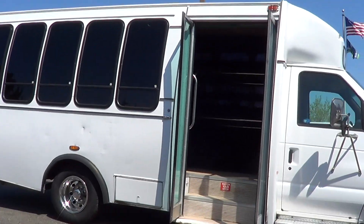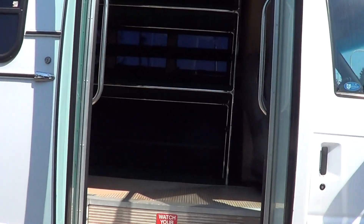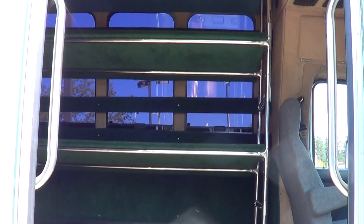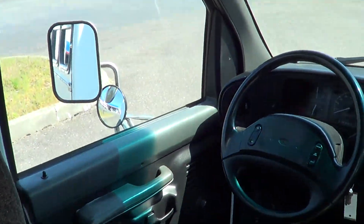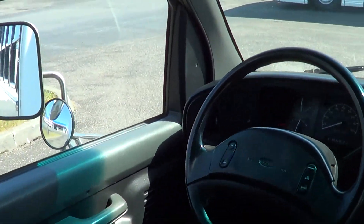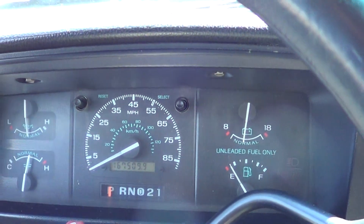It's got an electric bi-fold entry door with a nice wide entry, probably roughly 40 inches. There's a luggage rack right across the way, kind of airport style. There's the driver's seat, and this bus is showing 167,000 miles.